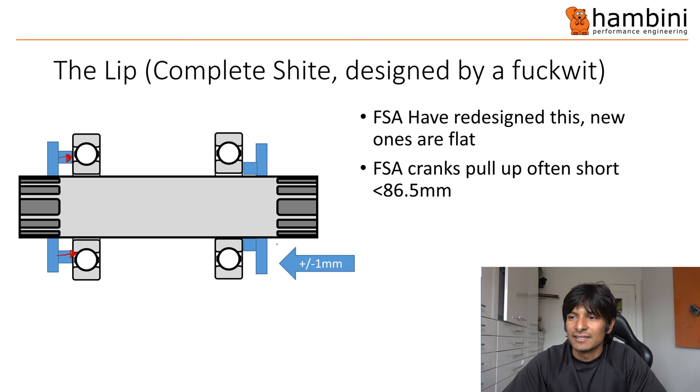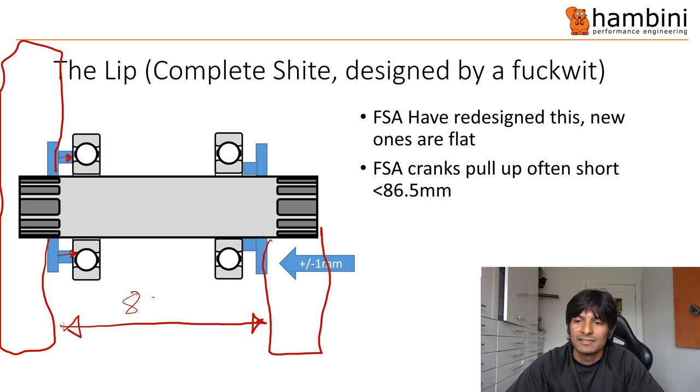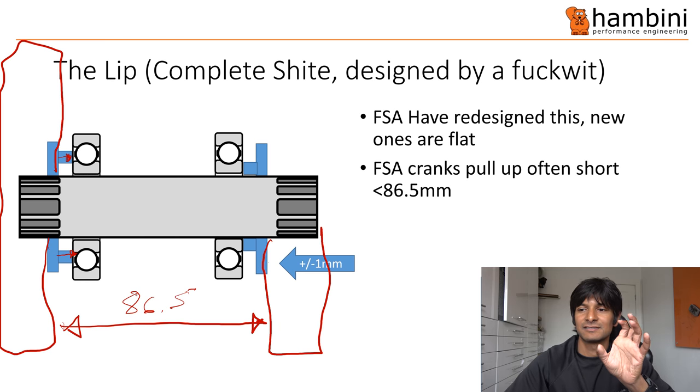The other issue is the distance between the crank arms. The non-drive side crank arm goes here, the drive side chain rings go here. That distance is supposed to be 86.5mm but it can vary. In this case it was slightly less, so I had to move some of the spacers to compensate.